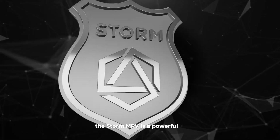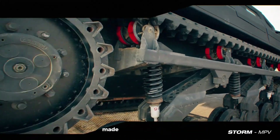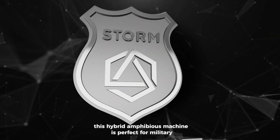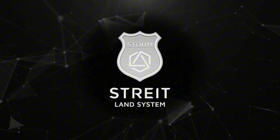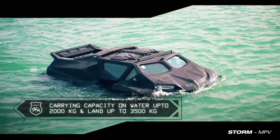The Storm MPV is a powerful all-terrain vehicle built for both land and water adventures. Made by Hyland Systems, this hybrid amphibious machine is perfect for military, rescue, or exploration missions. It can drive through tough terrains and glide smoothly across water.